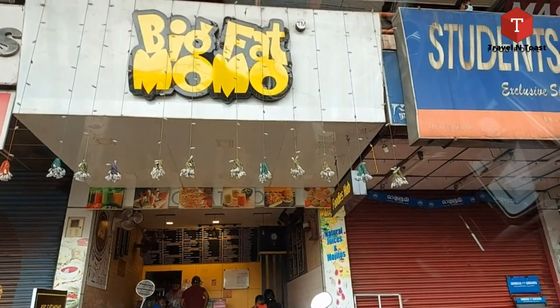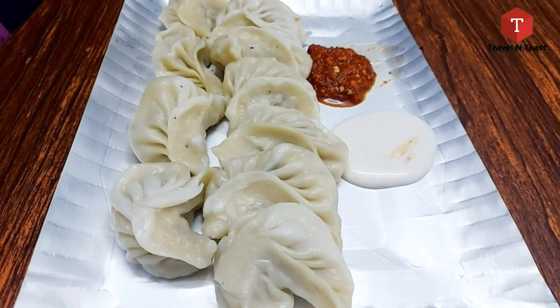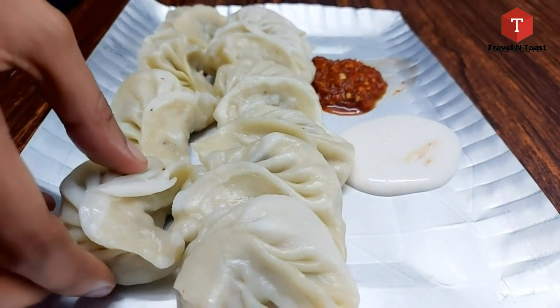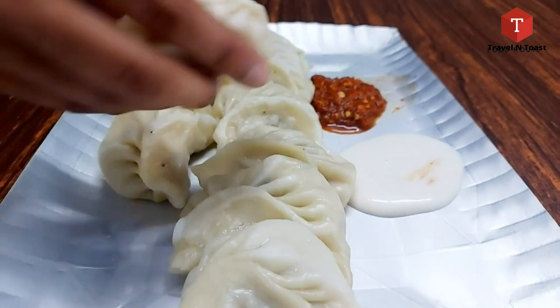We ordered chicken steamed momos — home delivery. This is our chicken steamed momos. This is tender. It tastes like stuffing. There are chicken and vegetables.